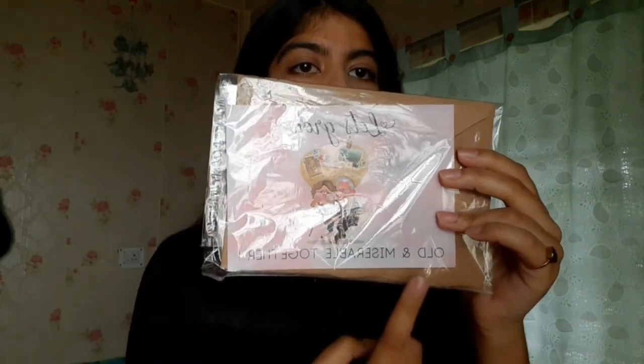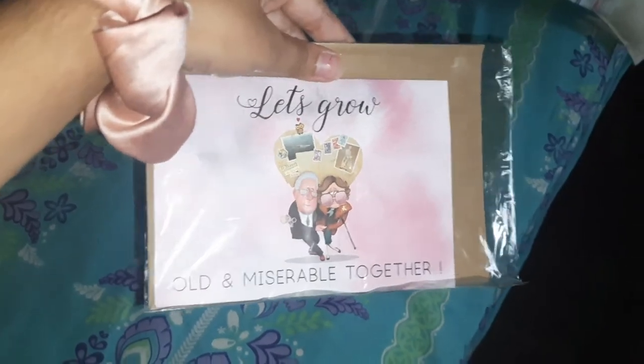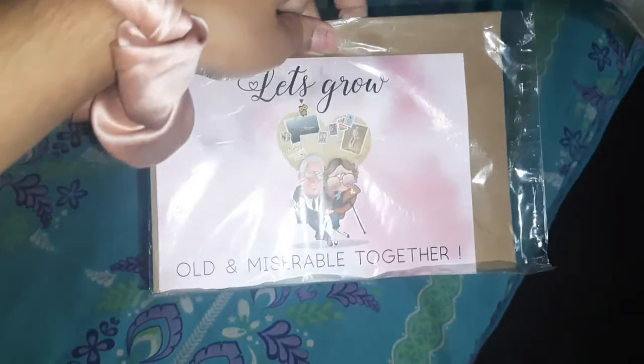The last and cutest thing is this card — it says 'Let's just grow old and miserable together.' It has an envelope, and my mom really loved it. She didn't let me remove it from the cover because she said I'd ruin it, so she just kept it in the cabinet as it was. It's really nice.